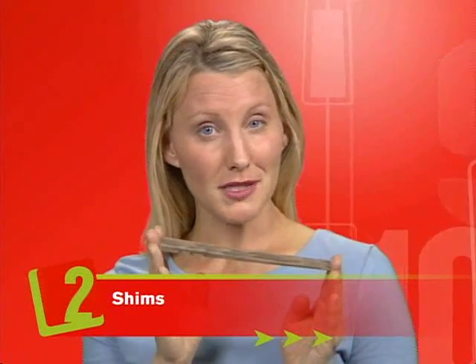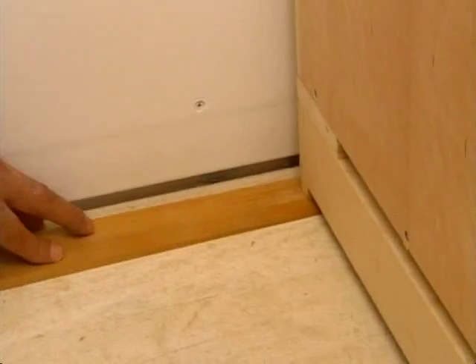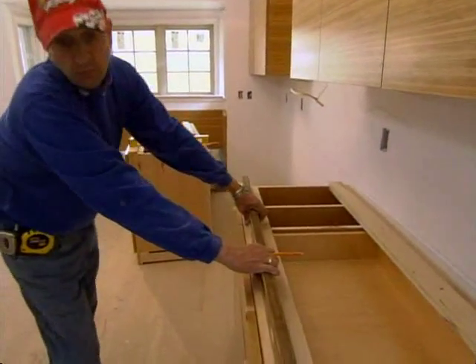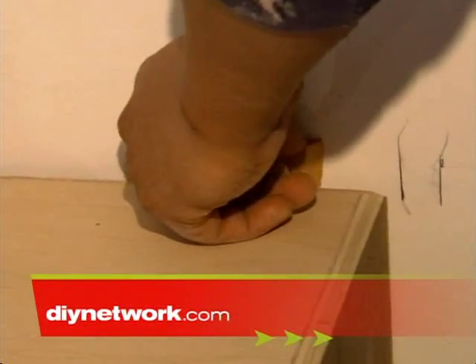If you want level cabinets, there's only one way — our second thing: nothing equals the forgiveness of shims. Shims keep cabinets in one straight line, especially if you have a bow in the wall, so the fronts of all cabinets are even. Cedar is a common shim material. Shims go from zero thickness to about three-eighths of an inch. If you need more than three-eighths of an inch, simply use two shims together. Shims are inexpensive and absolutely necessary for any cabinet installation.